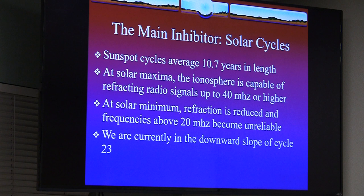The main inhibitor is the solar cycle, which determines how active the sun is — how much ultraviolet and magnetic radiation the sun is throwing out. Solar cycles run about 10 and a half to 11 years in length, with a solar maximum in the middle and solar minimums at the ends. During maximum, the ionosphere can refract signals up to 40 megahertz — almost close to six meters. At minimum, you're lucky to get out at 20 megahertz. We're currently in a downward phase of cycle 23.